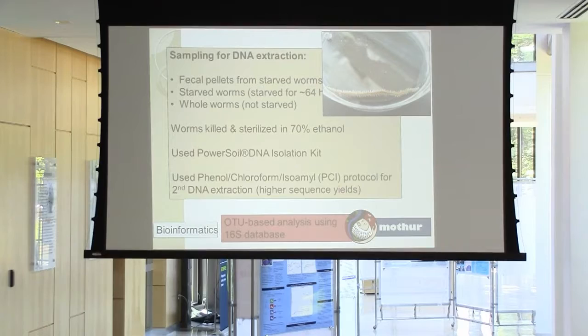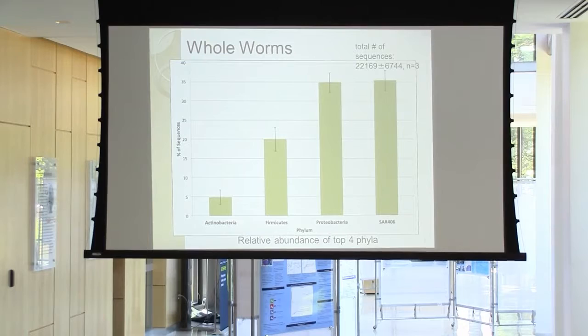16S is a sequence found in a lot of bacteria and archaea, so it makes sure that what I'm looking at is either bacteria or archaea and not worm DNA. For my results: in the whole worms, we found some Firmicutes, which are present also in human guts, a lot of Proteobacteria, and SAR 406. I would pay attention to Proteobacteria and SAR 406 — they are very recurring patterns in all of these results.